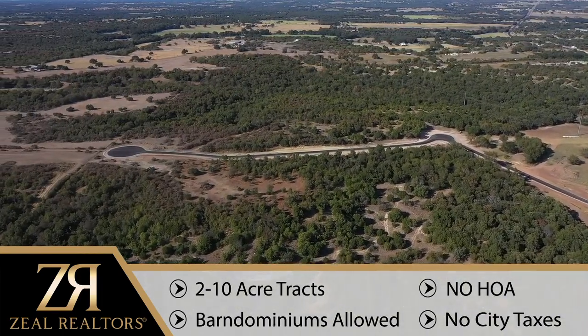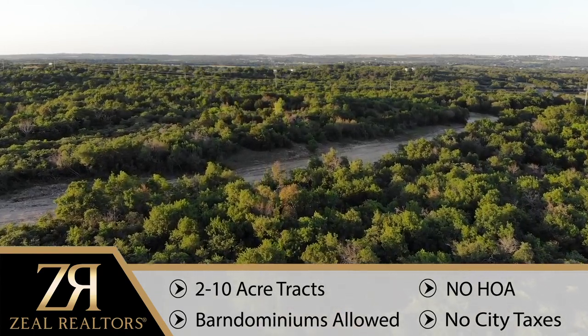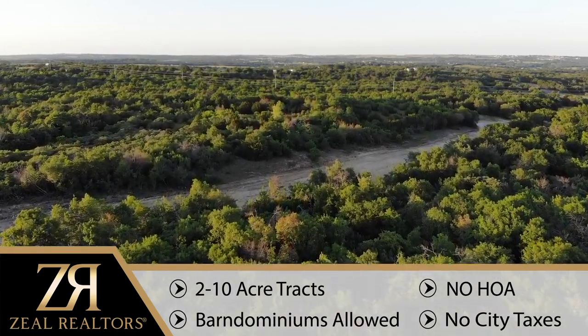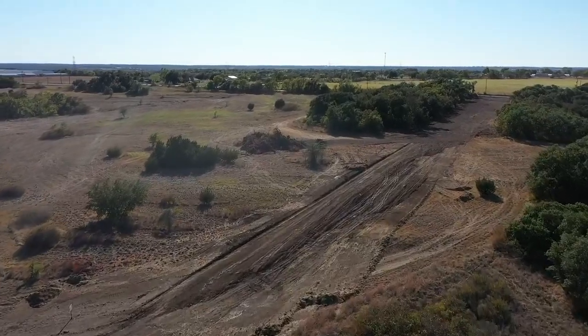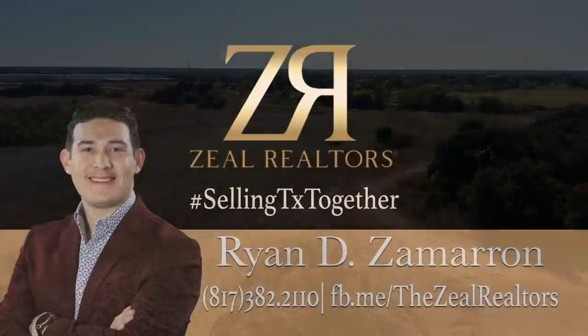Whether you're looking to build now or buy to hold a while, Platinum Ridge Estates is an ideal investment today. Don't wait to buy real estate — buy real estate and wait. Contact our team today to get a current inventory while it lasts.